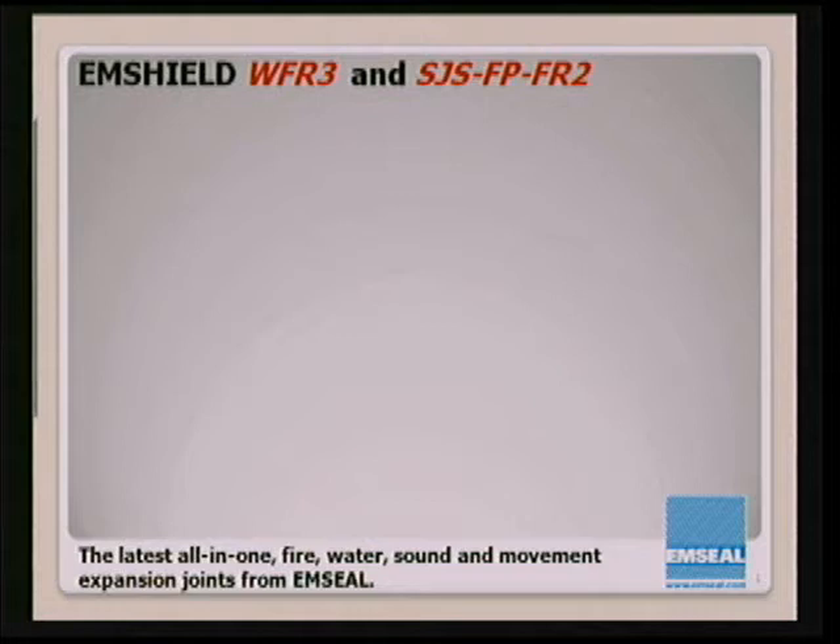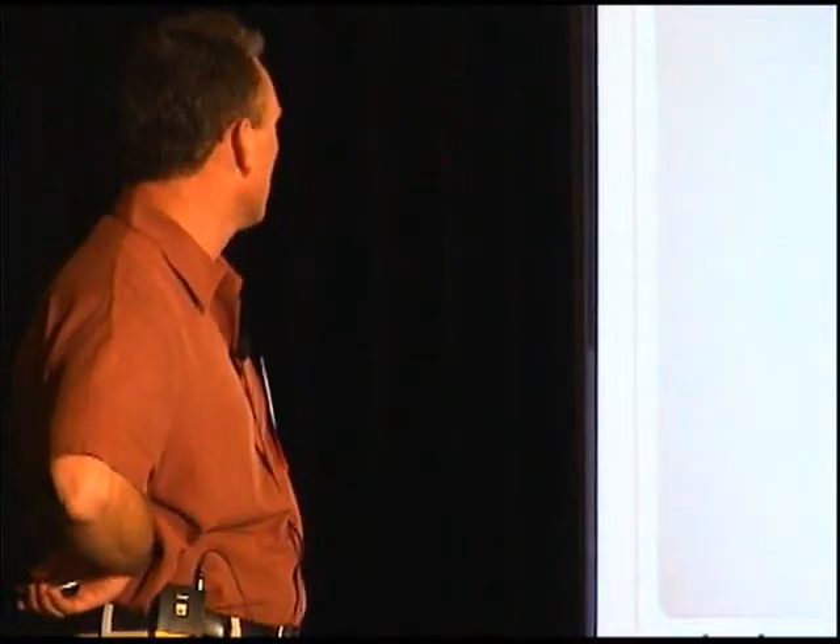MSHIELD's back with another new product presentation. If you've been around for the last three years, twice a year we've been doing new product presentations. This is the result of dedicating myself and my chief engineer solely to an extensive R&D program. Today I'm going to introduce two of our latest MSHIELD products.